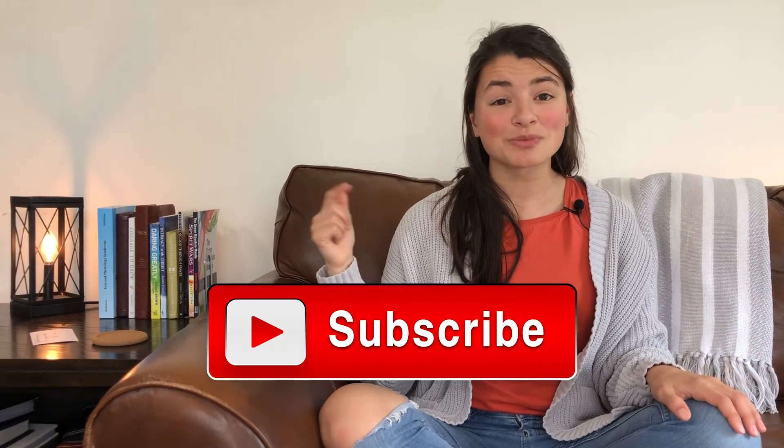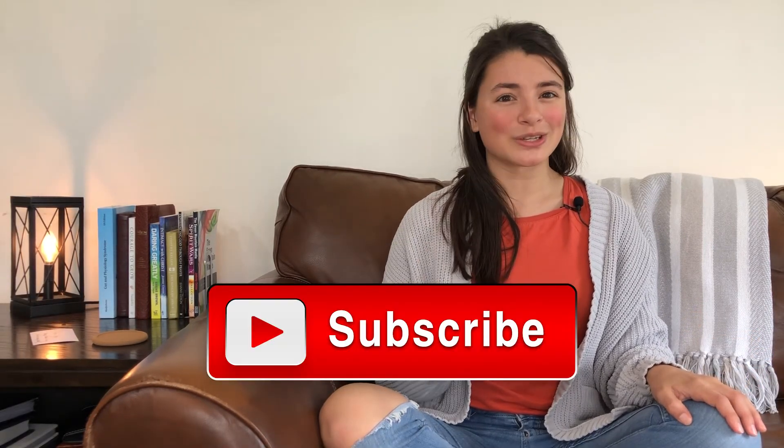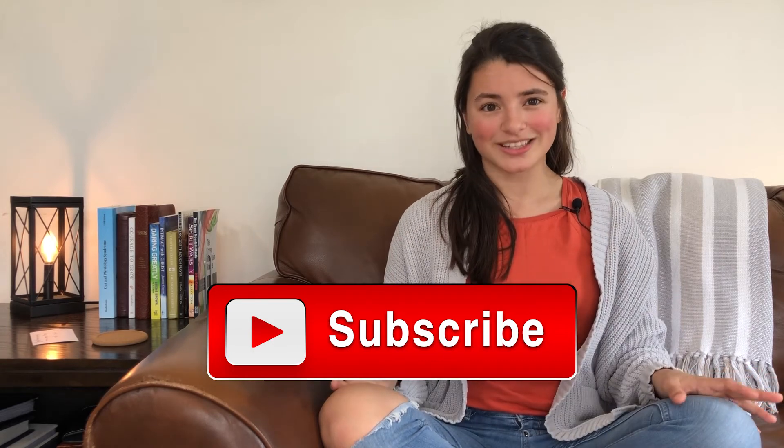Thank you so much for watching. If you have any comments, or if you put kefir anywhere else on your body, leave a comment below. Don't forget to like and subscribe. I make new videos like this on a regular basis, and I'm super passionate about walking alongside people as they heal and grow. It inspires me and hopefully brings encouragement to you. Thanks for watching.